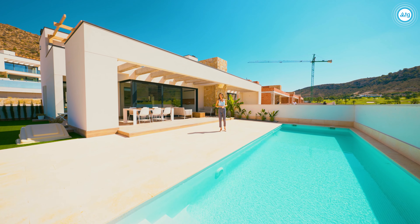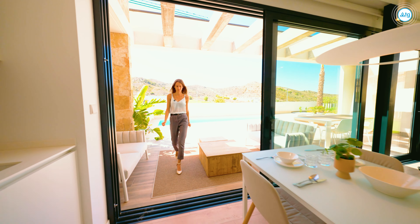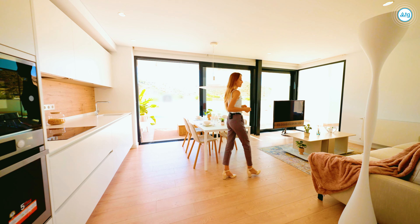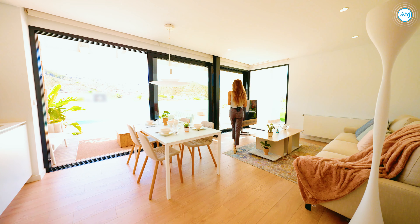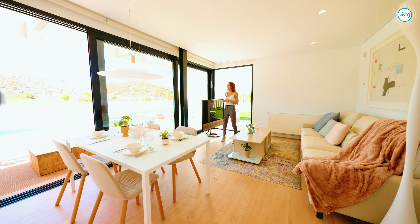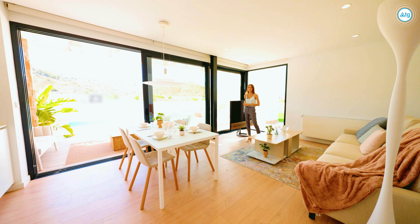Now let's go and see the inside. Here we are in the living room. We have a cozy family space, the dining table, and also a fully equipped kitchen with all the electrical appliances included in the price. We also have big sliding pocket doors taking us outside to the frontal terrace and the pool.